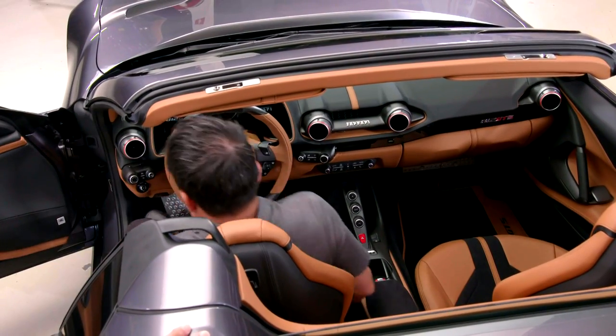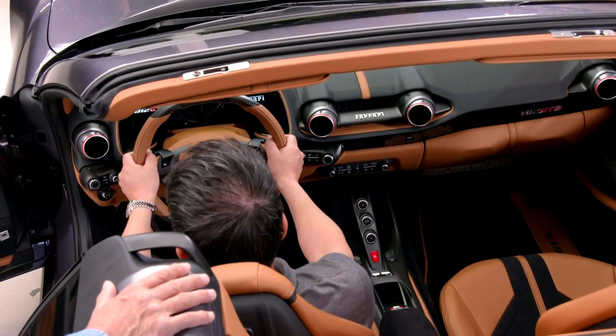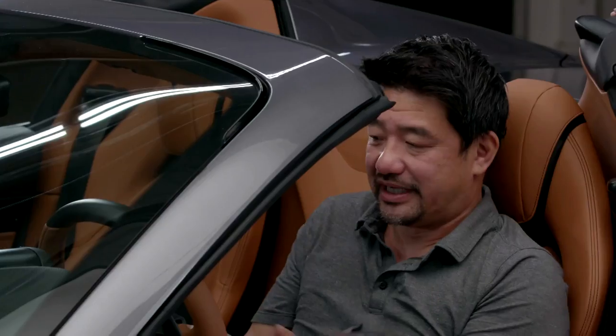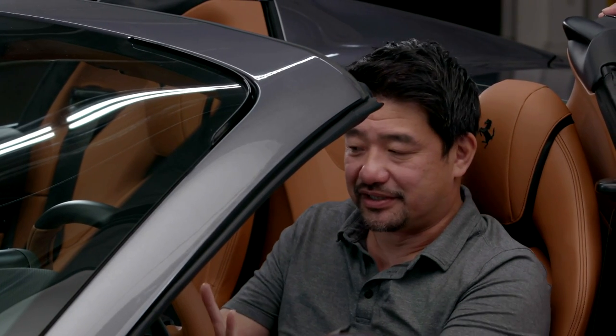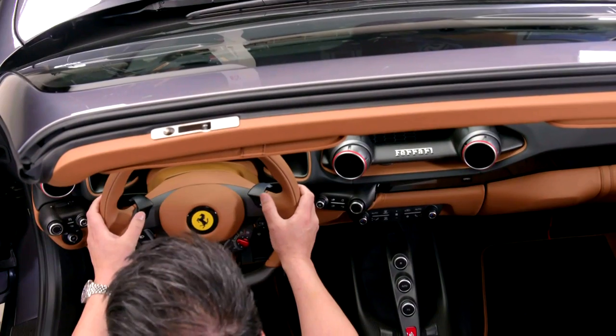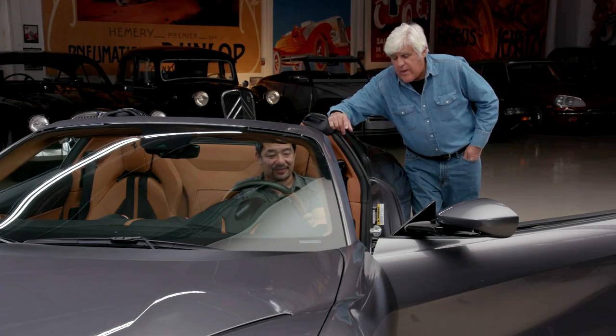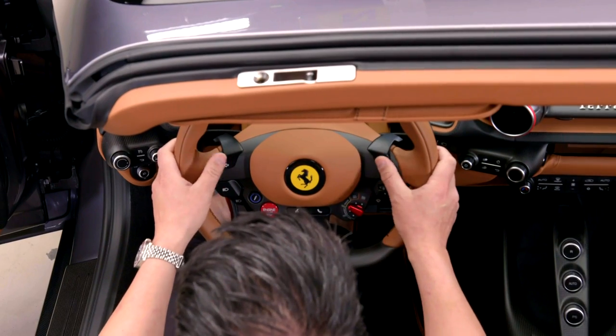I like the pedals — nicely done. In the tradition of Ferrari, a lot of the buttons are on the steering wheel so you don't have to take your hands off. My Ford GT has the same type of thing. It's disconcerting because every other car in the world has a stalk. You've got the turn signals, the washer, and the high beam — no high beam on the floor.